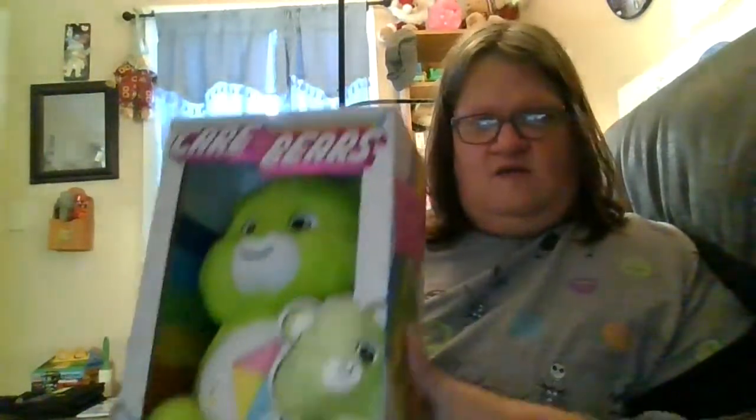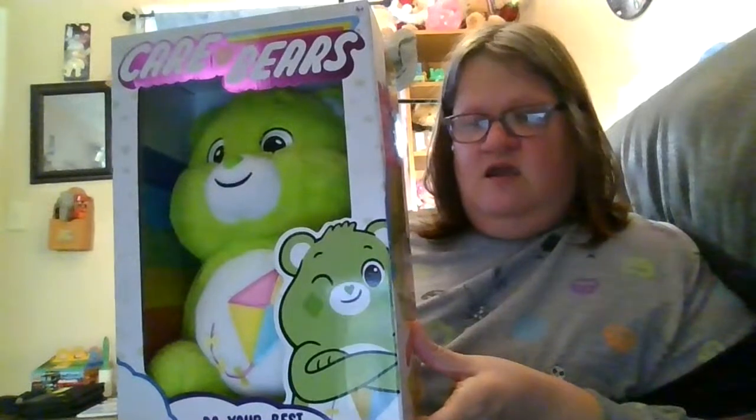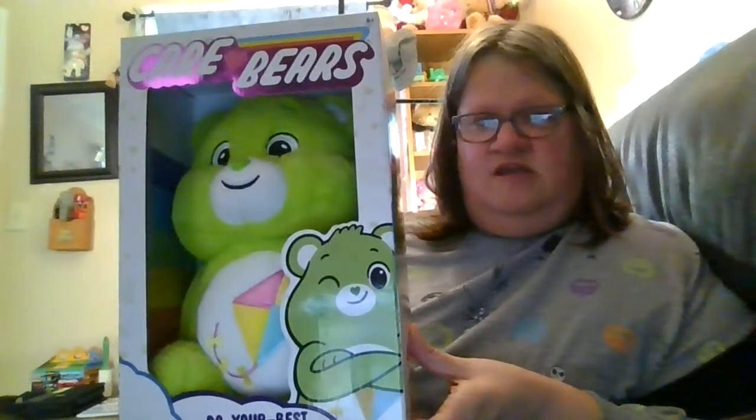The next Care Bear I'm going to show you is called Do Your Best Bear. He is really trying to do his best. Do Your Best Bear will be there to make sure his friends stay moving. For him, there's no greater joy than helping someone achieve what they once thought was impossible to achieve.